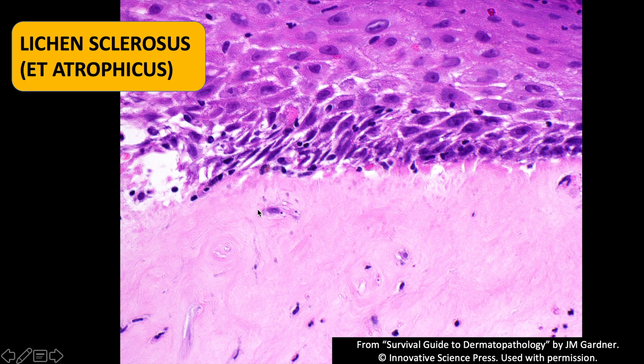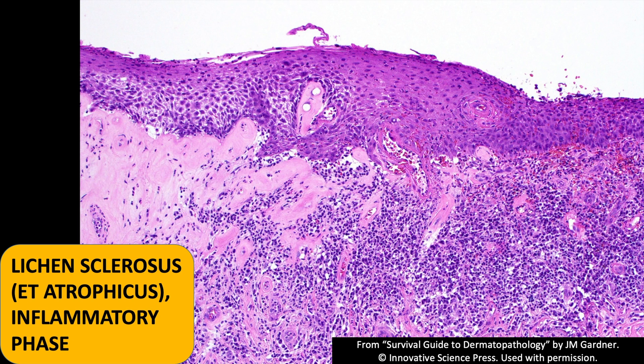Even in the sclerotic areas, if you look around you'll see the interface is a little bit fuzzy and there are dying keratinocytes — sometimes very focal. You don't usually need to find that once you have the sclerotic band and it's in the vulva; it's got to be lichen sclerosus unless there's some unique situation like a radiation history or something that could mimic this.